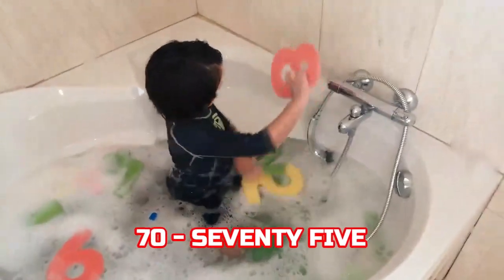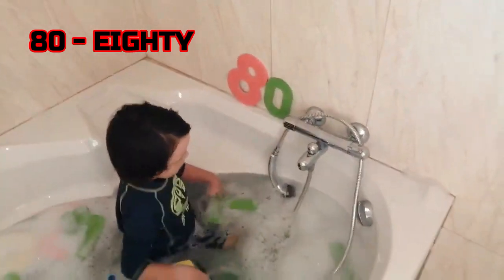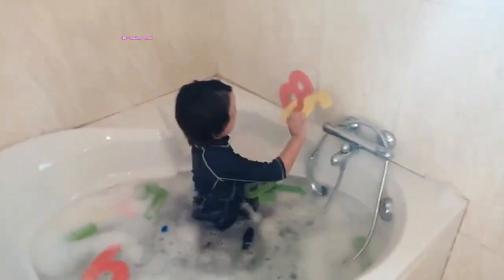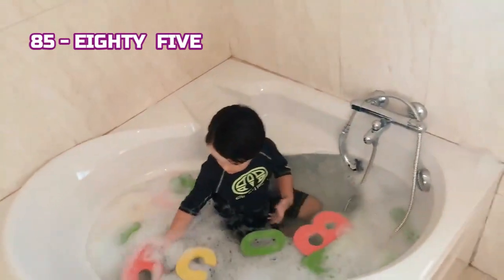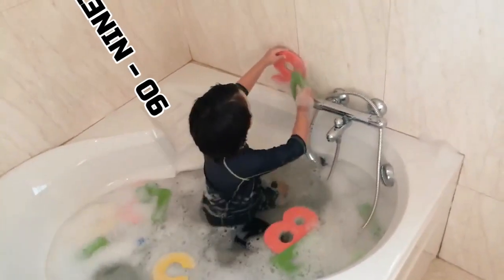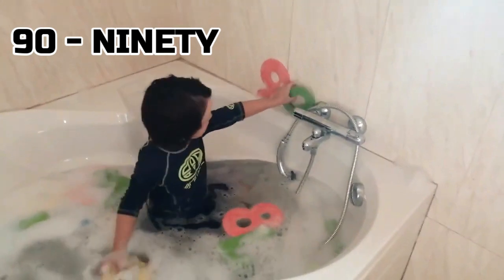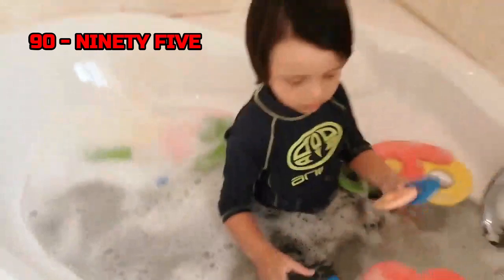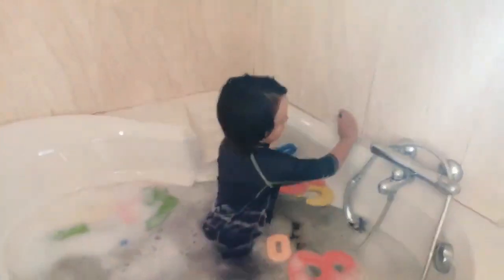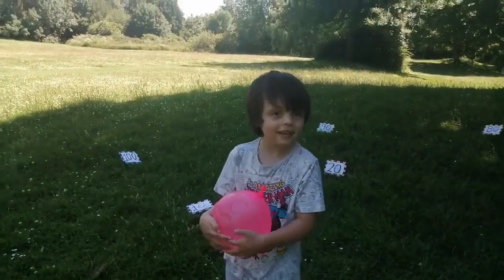And then? 80. And then? 85. And then? 90. 95. 100. This is 100.